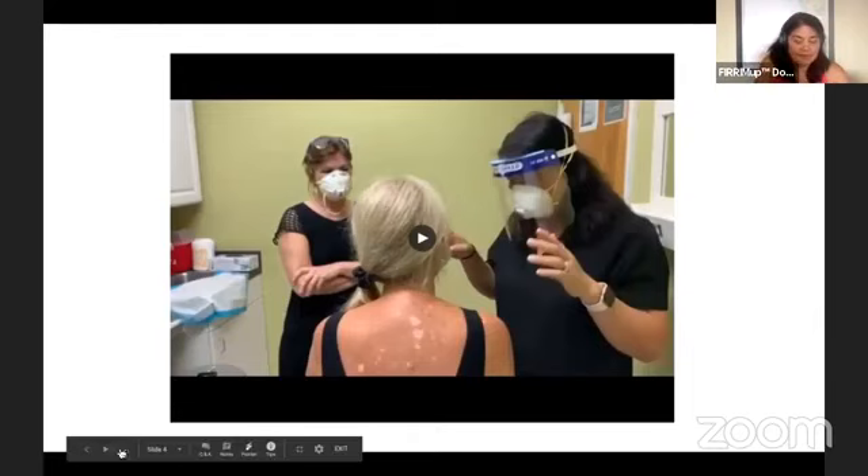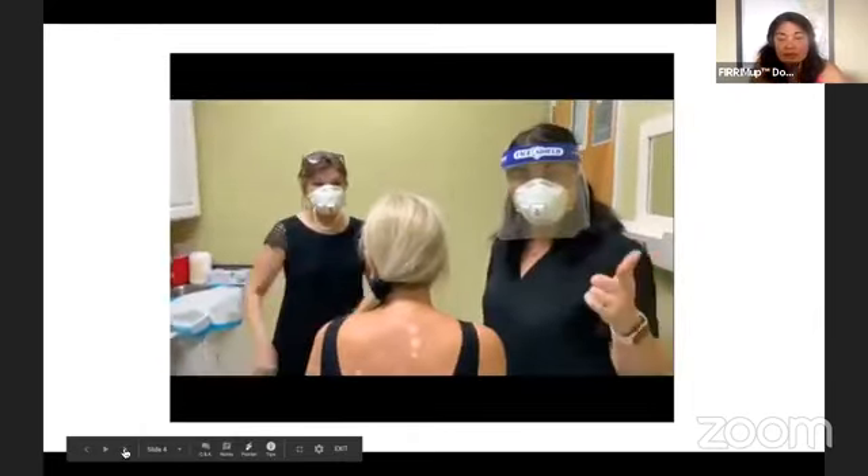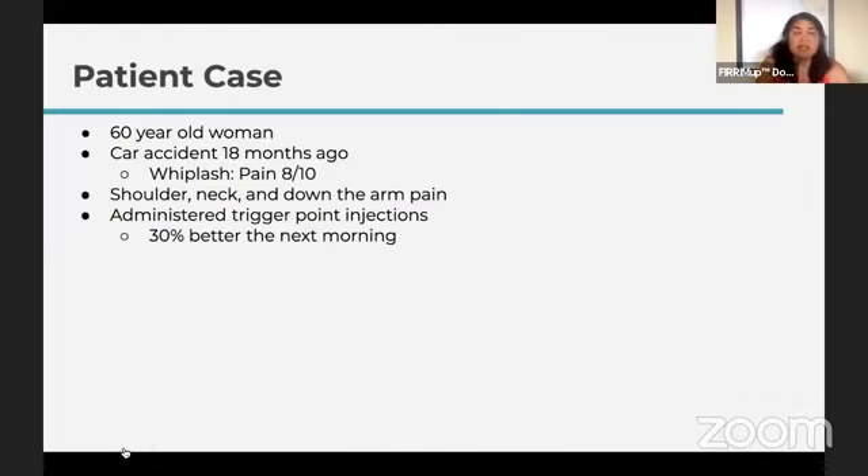To summarize the case: a 60-year-old woman with whiplash injury from a car accident 18 months ago, pain rating 8 out of 10 in the shoulder, neck, and down the arm. The intervention Dr. O'Neill-Smith and I did was multiple trigger point injections based on fascial anatomy. The next morning — about 15 hours later — we saw her again. Here we'll share the audio.